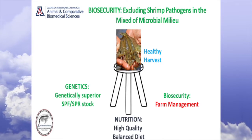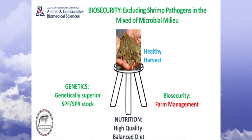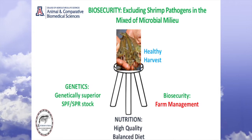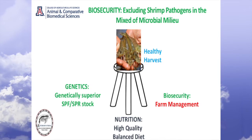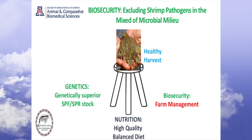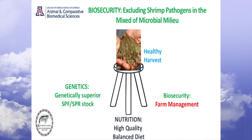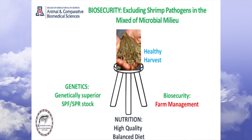These two alone cannot save you. You also need to have biosecurity and farm management. Over the last year I traveled to 10 countries around the world, giving dozens of lectures from Latin America to Africa to Asia. And as I visit farms at every opportunity, you will be amazed that sometimes people working at the farm make such a silly mistake that costs them dearly. So management is a key component to be successful.